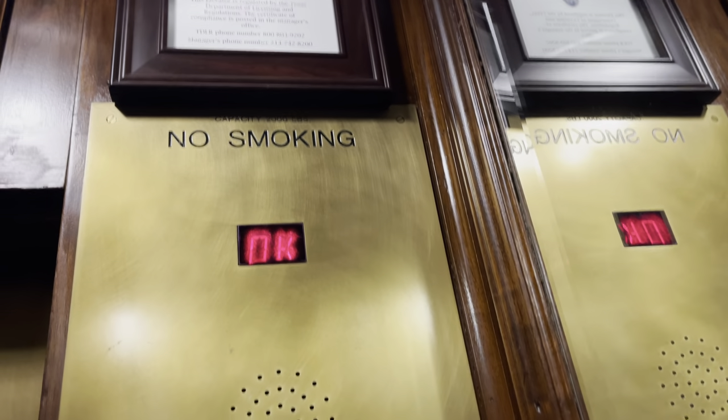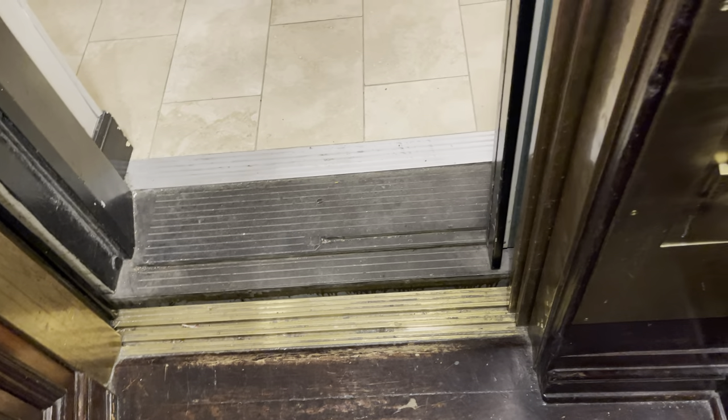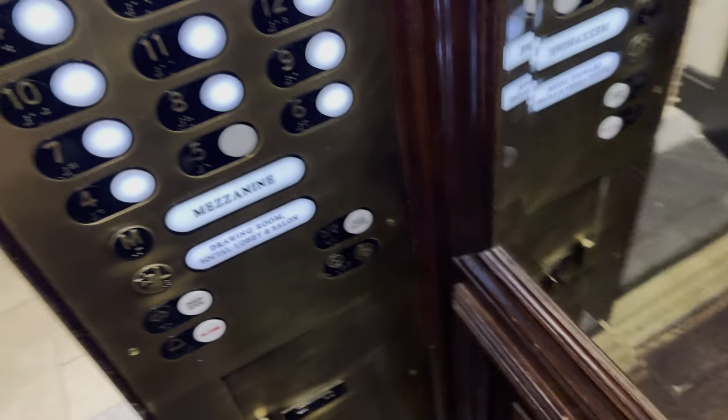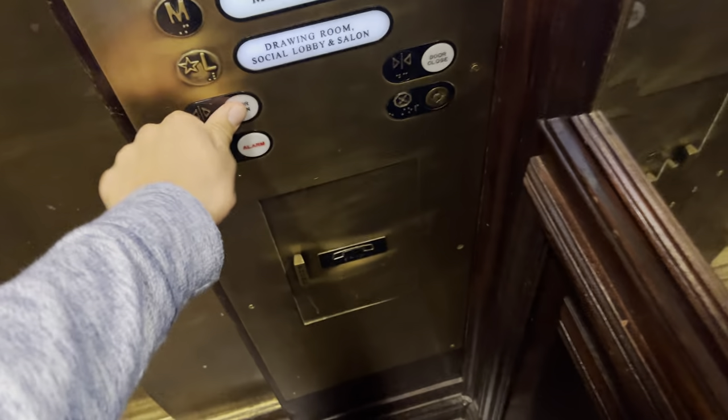What's in here? Oh, nice. Penthouse — this is a penthouse. This is the only elevator that goes up here. Going down.